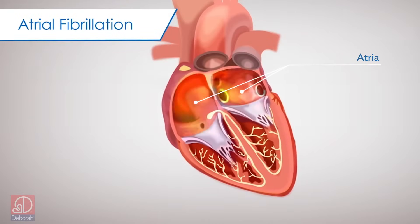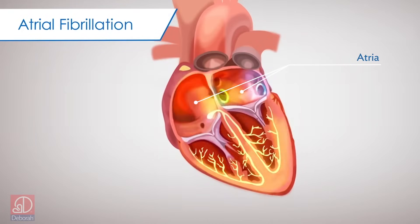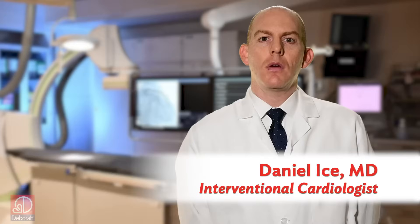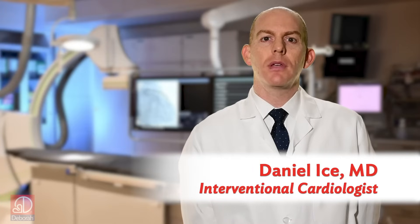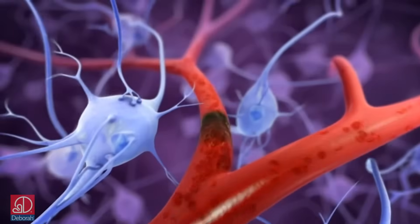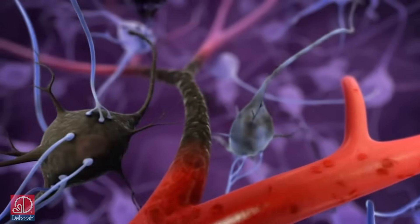AFib occurs when rogue electrical signals travel into the heart's atria and cause them to beat irregularly and rapidly. One of the most serious complications that can occur as a result of AFib is the formation of blood clots that can travel to the brain or other areas of the body and cause deadly or debilitating strokes.